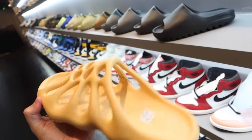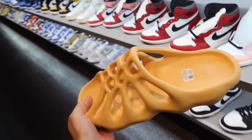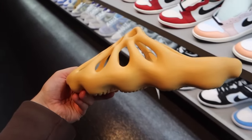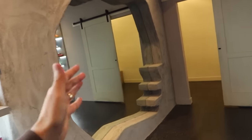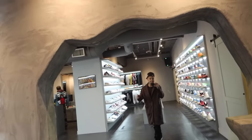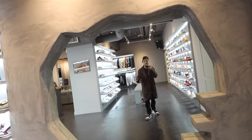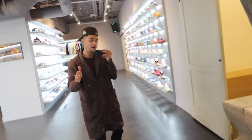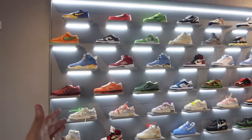I don't have a pair of these Yeezy slides yet — super crazy with the design on these. And look at this giant mirror in the shape it's in. This store deserves way more attention, and I want to show you guys because I met them a couple weeks ago and this is an insane store. Let's continue on with the tour.